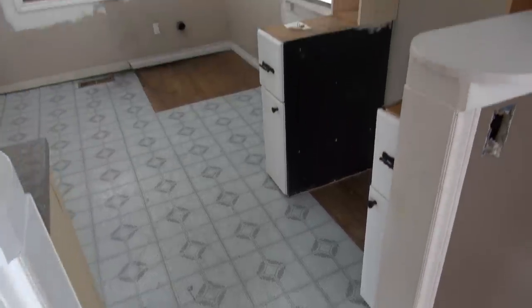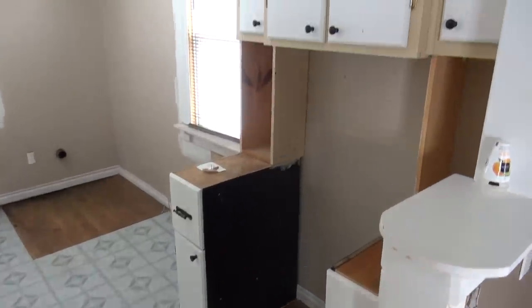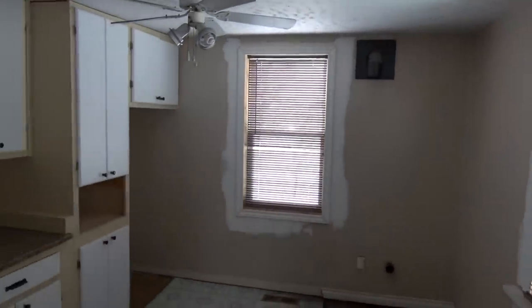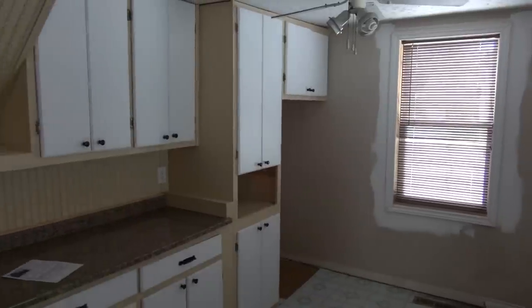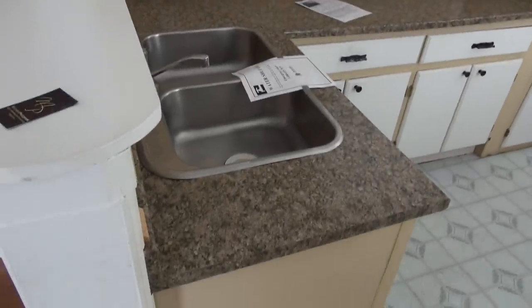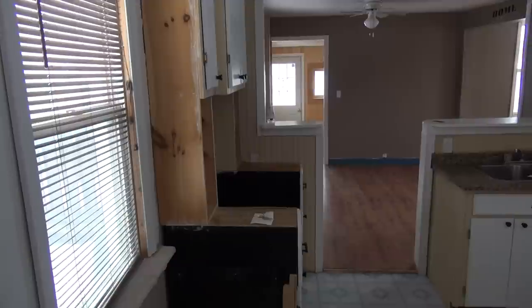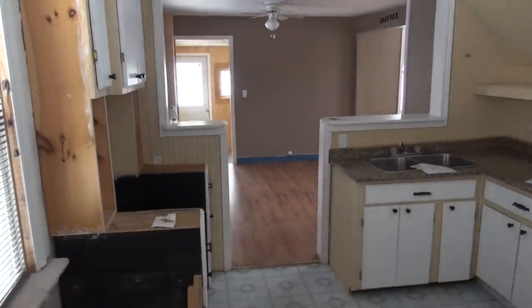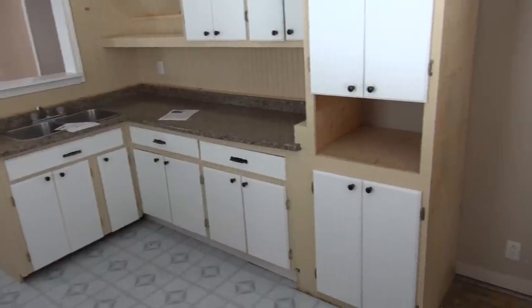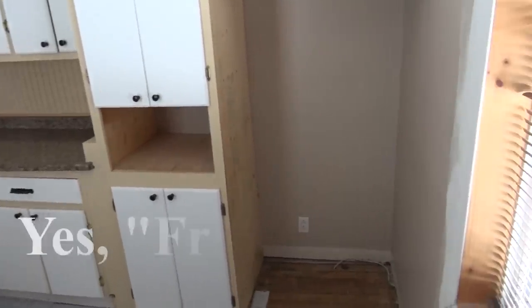So this would be the kitchen area. That's where you would put your oven. That's a window to the backyard, a window to the neighbor to the north, place to put your fridge, cabinets, and the kitchen sink. Here it is from the other angle. This is the door we came in, the dining area, kitchen area, and our fridge hole.